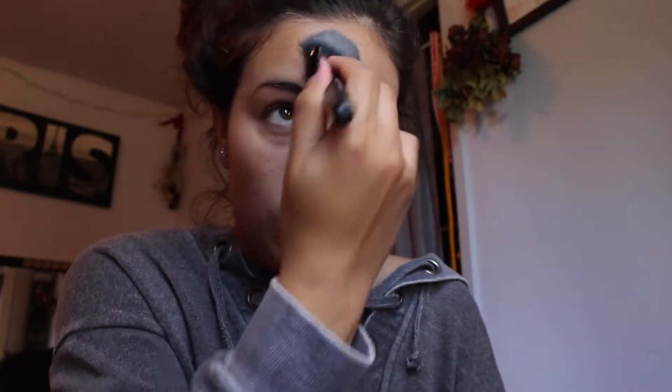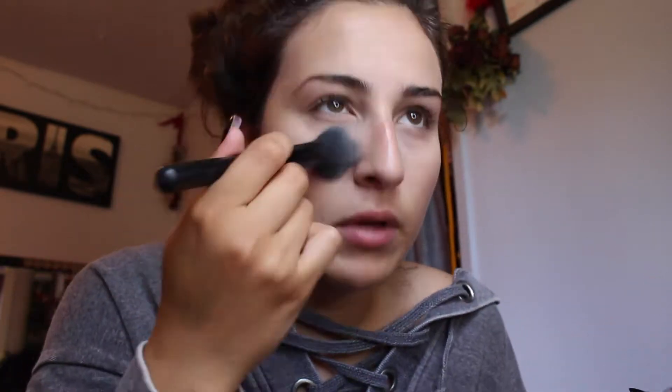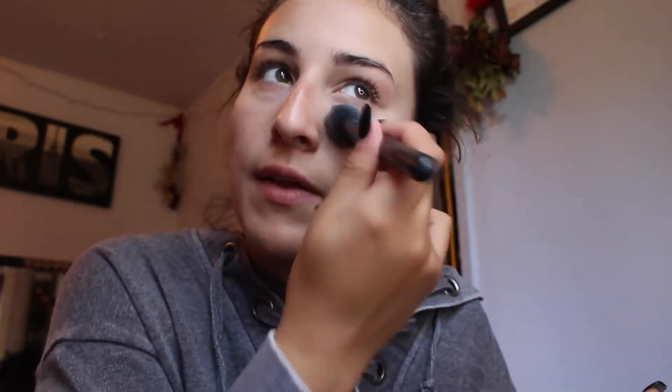I'm just going to set my under eyes so they don't crease, then I'll do my whole face. I normally set with a beauty blender, but I think I'm gonna film a different video that's my everyday makeup tutorial. Right now I'm just setting over the pimples I covered — they're not covered perfectly but I don't really care enough. I'd rather just go in with a little bit and if it's showing through, that's fine.